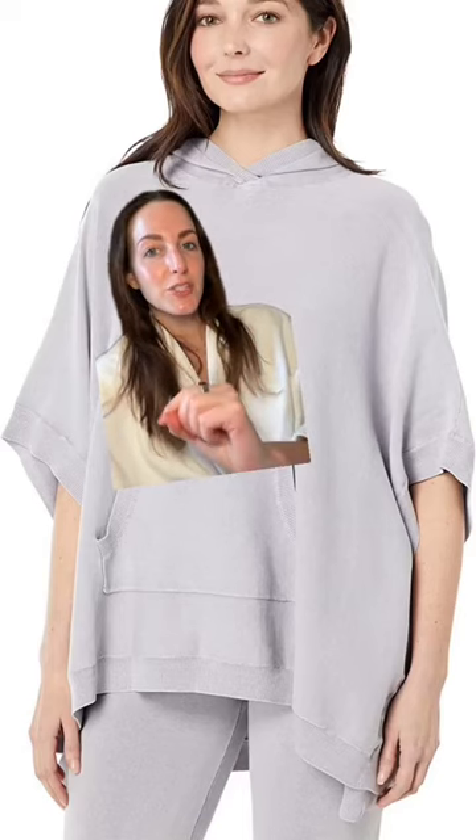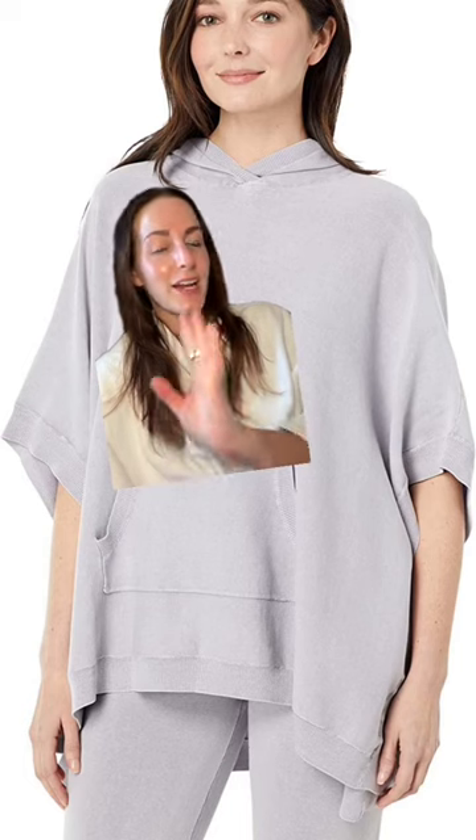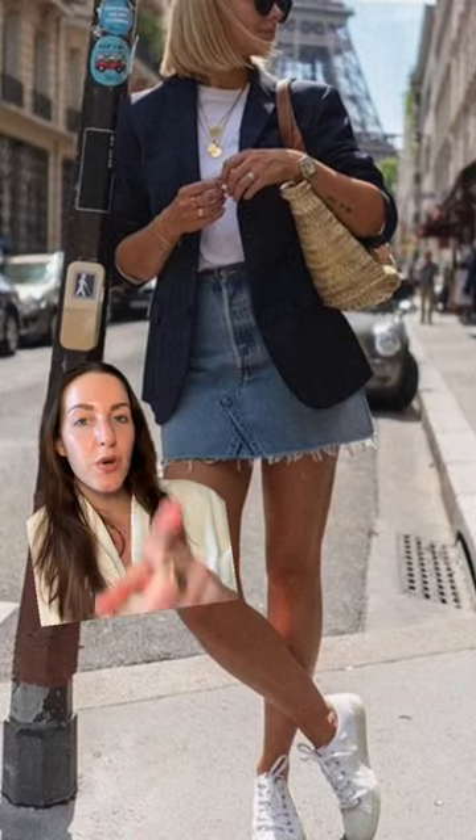This is what I got my mom for Mother's Day — it's a Barefoot Dreams poncho and it is super soft. I tried it on and I have to get myself one now too.